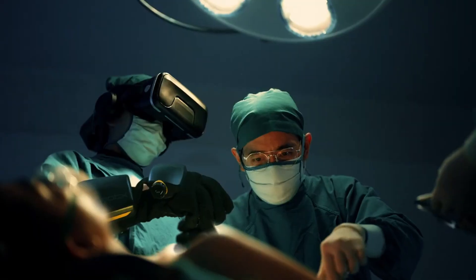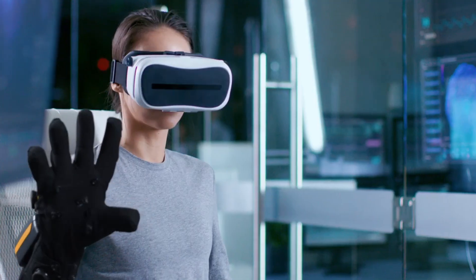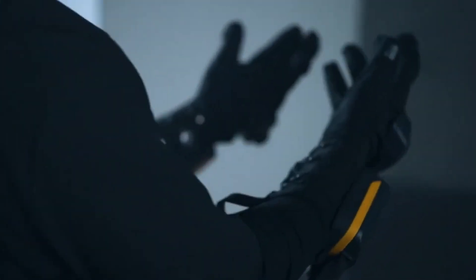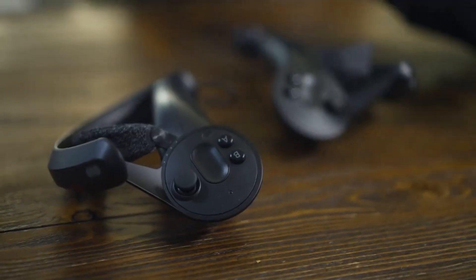inaccessible for casual users. Still, the technology signals a massive leap forward. While some skeptics compare it to the infamous Power Glove, Haptex is on a whole new level. This isn't just a gadget — it's a glimpse into the future of human-computer interaction.